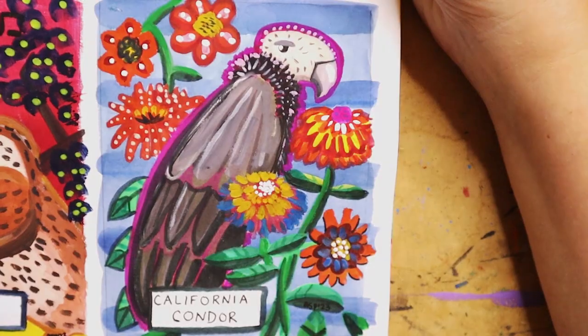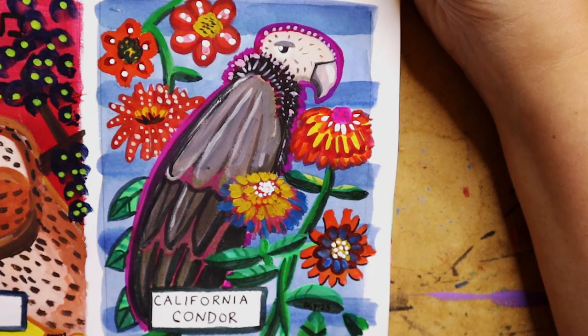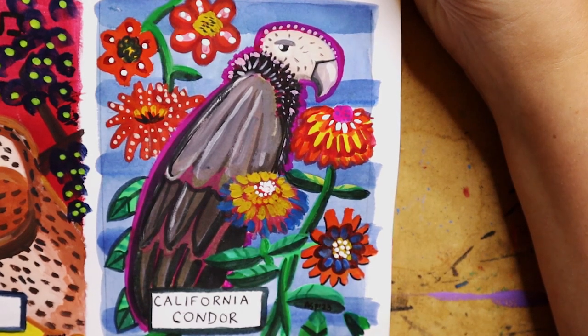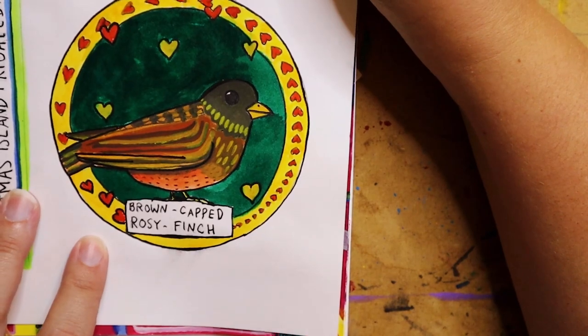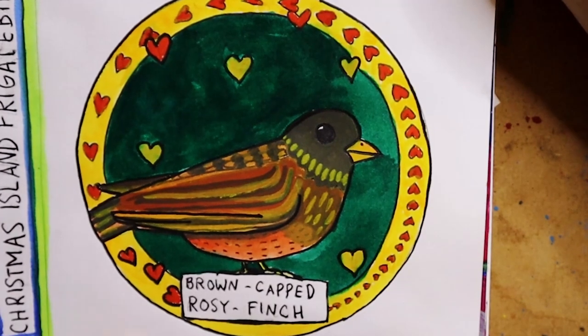Then we went on to the Mauritius Kestrel. With the California Condor, I kind of just added in some flowers that were pretty, and I outlined the California Condor in purple to make it stand out a little bit. They are not very attractive birds so I tried to make them a little bit more attractive by adding some other elements.